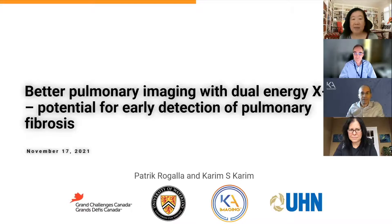Today they are presenting on better pulmonary imaging with dual energy x-ray technology. Thank you very much. It's a great pleasure to be here and thank you for the kind introduction and welcome everyone. This is an exciting topic because not frequently will we have the chance to introduce new breakthrough technology that will help us improve care for the patients who need it.